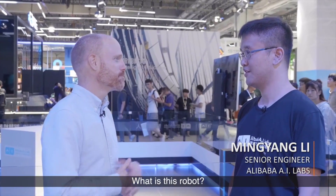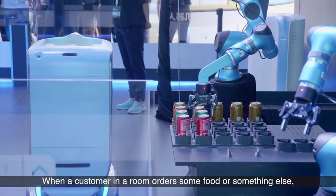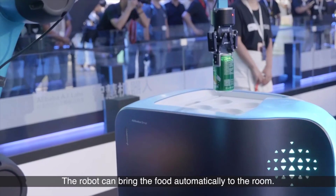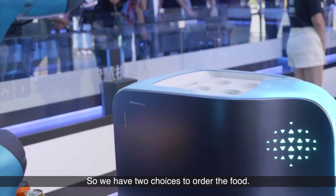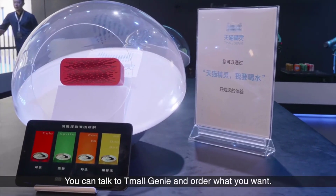What is this robot? The robot can be used for automated room service. When a customer in a room orders some food or something else, the robot can bring the food automatically to the room. We have two choices to order the food. Firstly, from Camo and Ginny, a smart speaker — you can use your voice to order what you want.